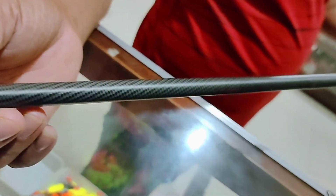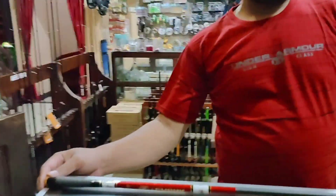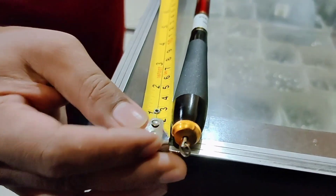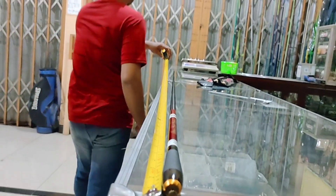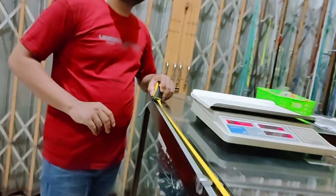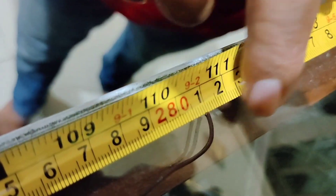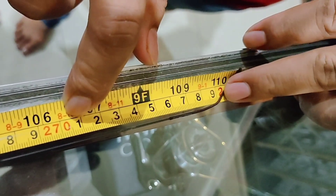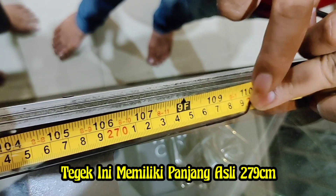Ini termasuk hard ya bosku, atau bisa dibilang medium hard - ada kaku. Karbonnya sudah ada motifnya ya bosku, karbonnya sudah bermotif. Langsung saja kita ukur panjang aslinya, sesuai tidak ukurannya Rp270. Ternyata panjangnya original ya bosku - dua meter tujuh puluh sembilan. Panjangnya lebih 9 cm dari panjang aslinya, sangat istimewa.